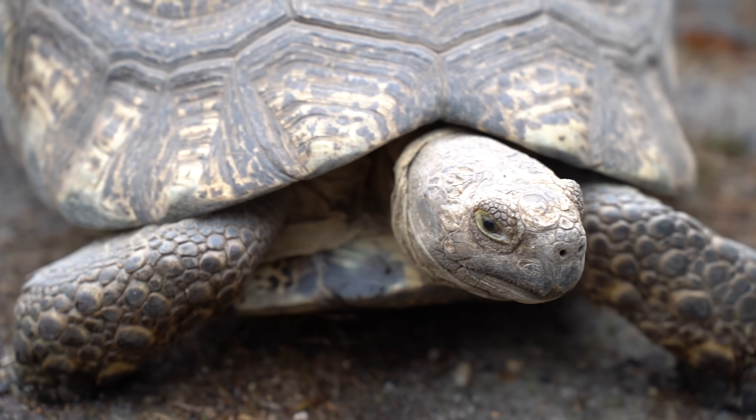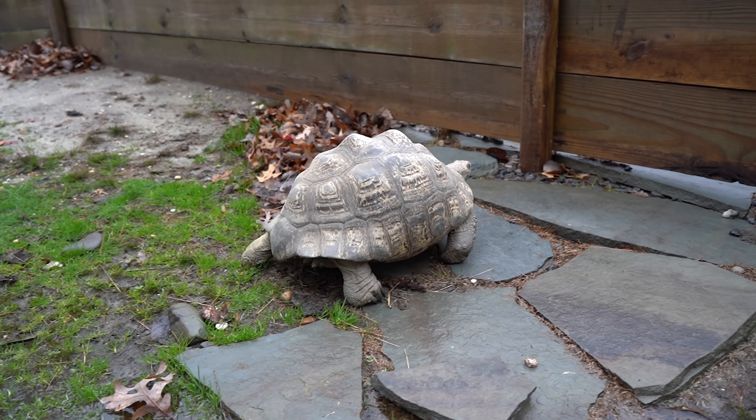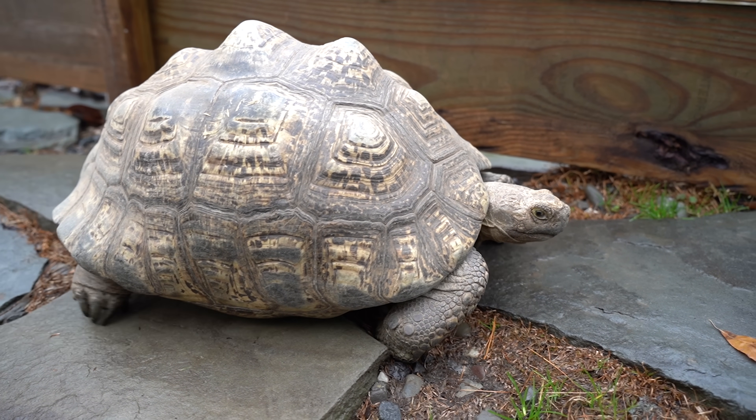This is Tembo. She's one of our adult female egg-laying South African leopard tortoises. The danger we're running into here is she could become egg bound. Egg binding can actually kill a female — this is when they just cannot get the eggs out. They over calcify and get stuck in there.